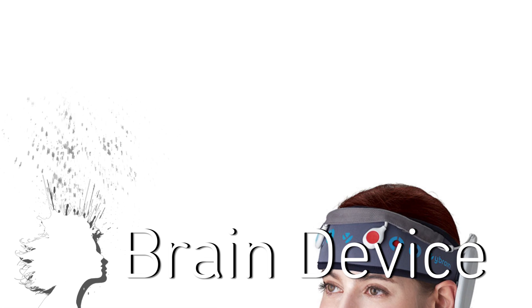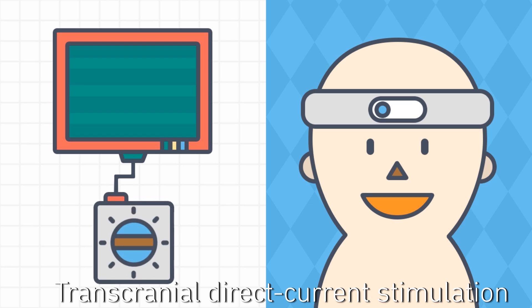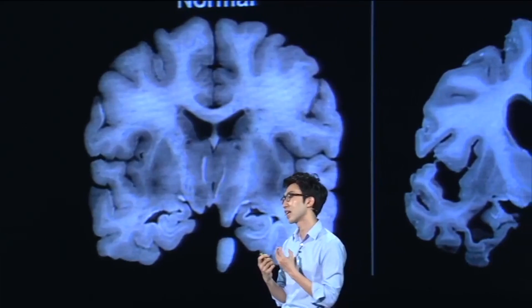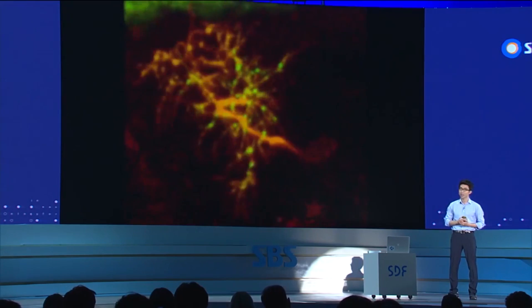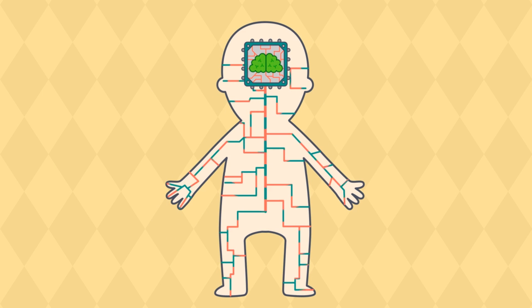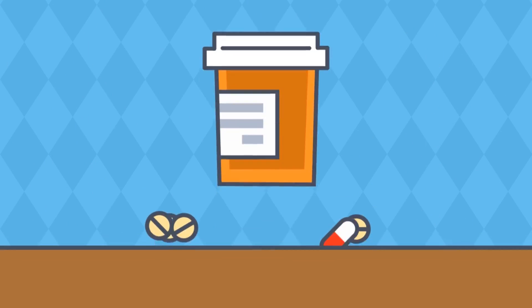Y-Brain is developing a wearable headset to electrically optimize your brain. Transcranial direct current stimulation works by sending a weak electronic signal to specific areas of the scalp. While the creators suggest someday this treatment could be beneficial to sufferers of a range of neurological disorders — from addiction, dieting, schizophrenia, and Alzheimer's — a comprehensive review of hundreds of TDCS studies suggests one area that may be effective right now is in treating depression.